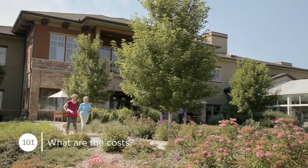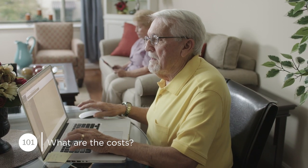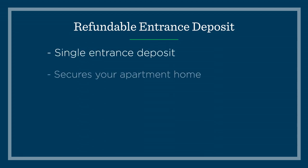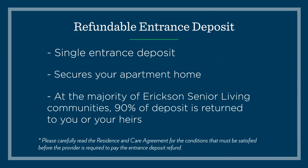It's important to ask questions and understand your options so you can decide what makes the most financial sense for you. At an Erickson Senior Living community, your finances are simplified with two primary costs that cover many expenses. The first is a one-time entrance deposit, which secures your apartment home. At the majority of Erickson Senior Living communities, ninety percent of this deposit will be returned to you should you ever decide to move, or to your heirs, as spelled out in each community's residence and care agreement.